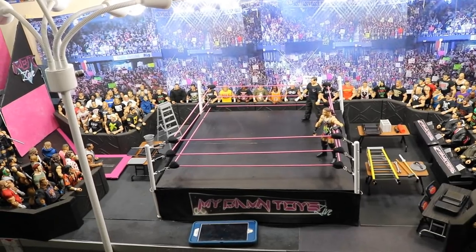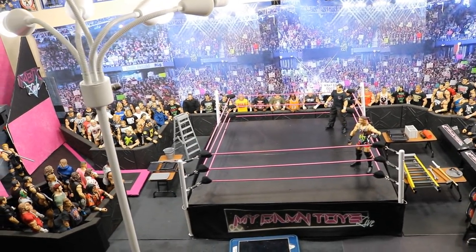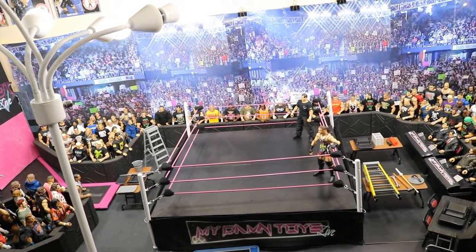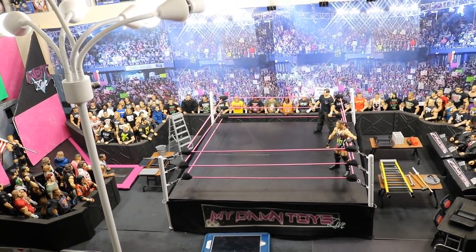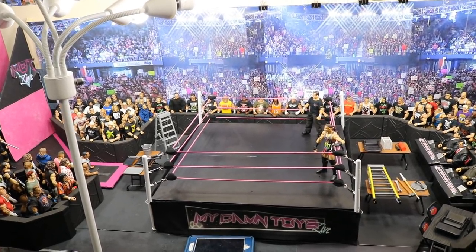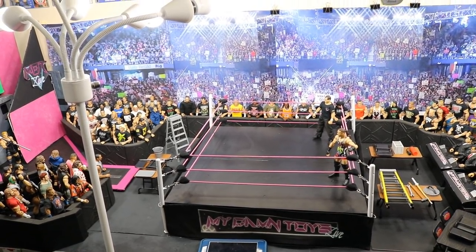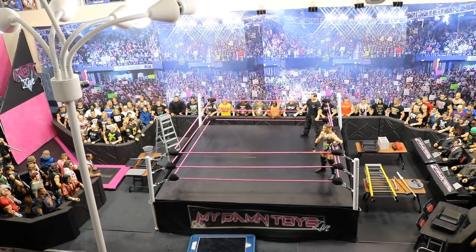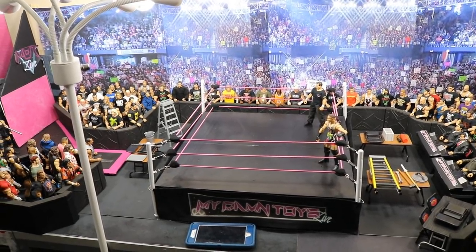Welcome back to another My Damn Toys video. Today we have a very special, highly anticipated WWE figure slash WWE collection room tour brought to you by My Damn Toys. This is the second time I've done this — the first was back in the summer, and it's now the end of 2017. Since this is the end of the first year I've done my channel, it will be my yearly tradition to do an updated room tour every single year.